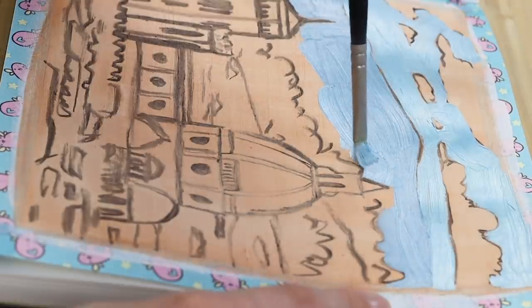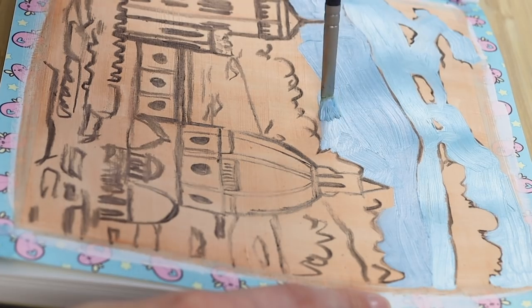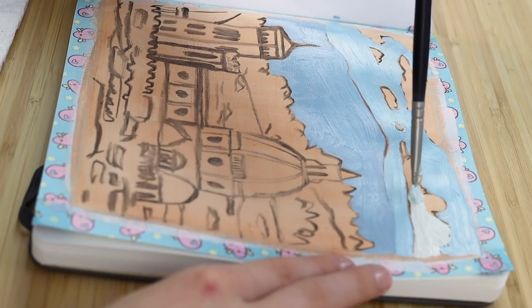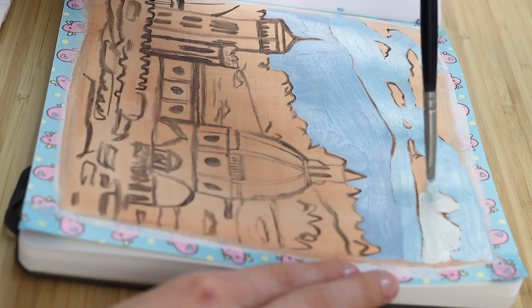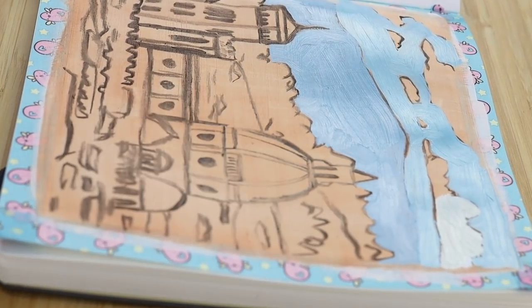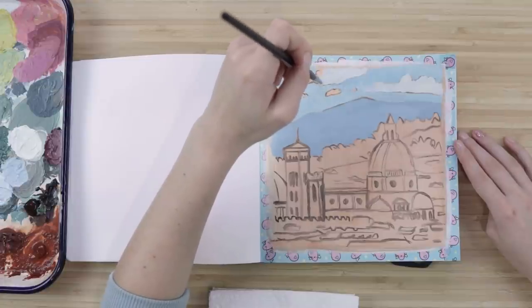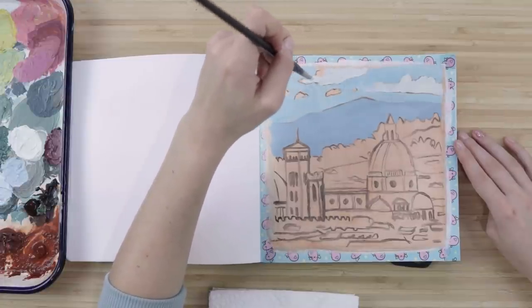Now if acrylic is not your thing, you can do this with other mediums too. I'm going to talk about acrylic paint for a couple of reasons. Acrylic and oil painting can be kind of pricey, and I think that's where a lot of intimidation creeps in — when you buy a canvas, that really adds up.